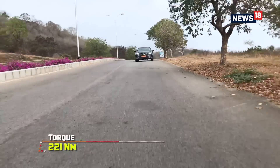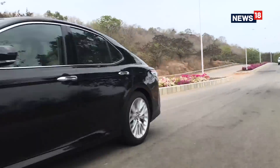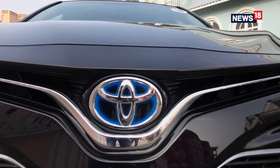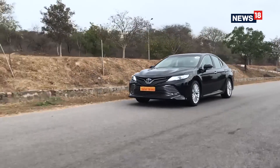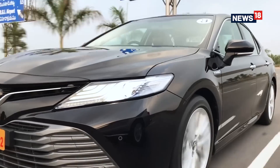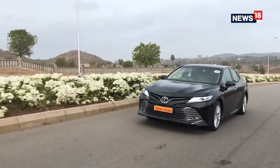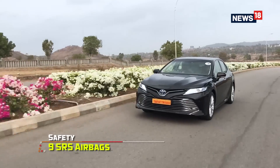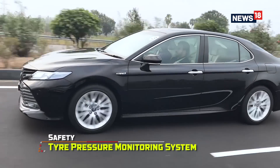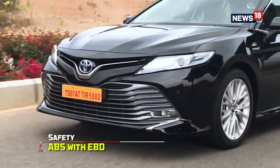The initial acceleration is a bit of a dud and there is a lot of noise while pushing the car hard — but that's the only negative we could find in the new Camry. Everything else is perfect, to say the least. The steering is nice to hold and provides good feedback, while the suspension is tuned to give superior ride quality. The new Camry also gets 9 SRS airbags, vehicle stability control, tyre pressure monitoring system, brake hold function, and AVS with EBD.